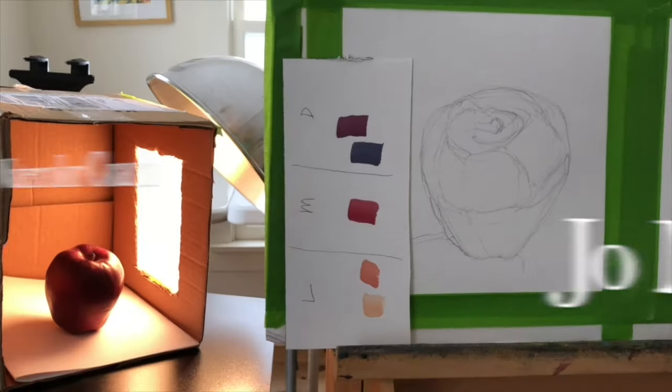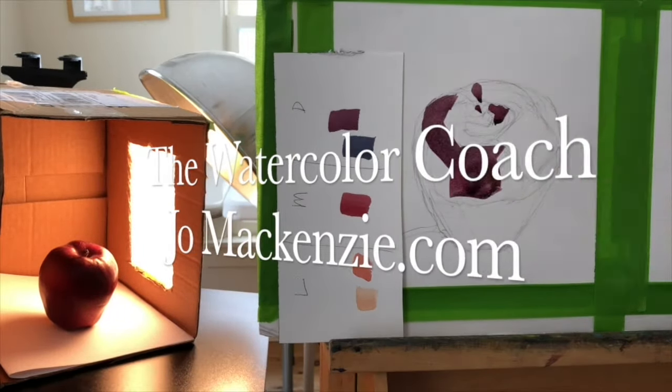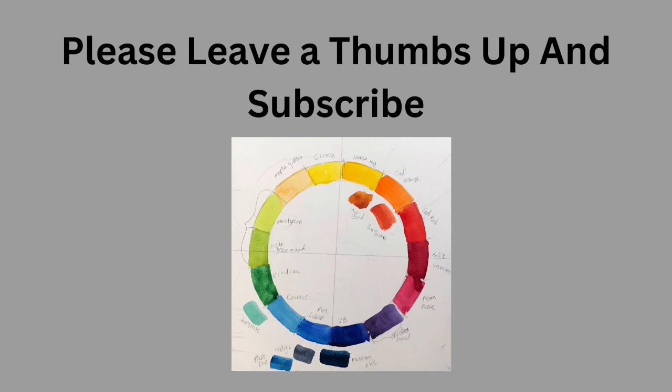Portrait Artist of the Year Season 8, Episode 1, year 2021. Let's get started. Please consider leaving me a thumbs up and subscribe so that I can keep doing these recaps because they're so much fun.